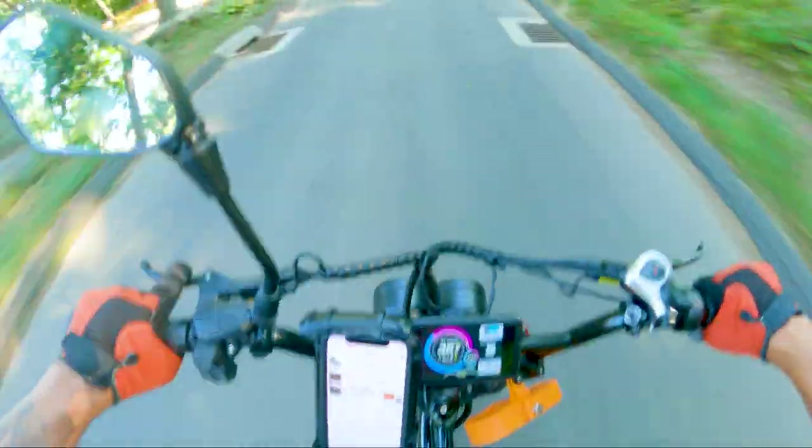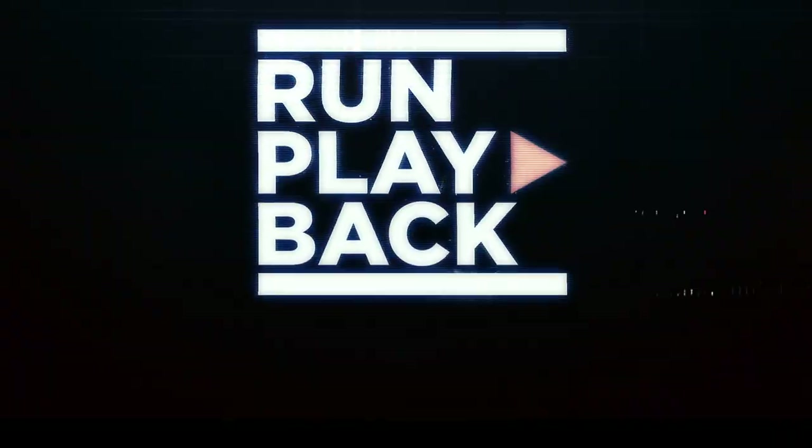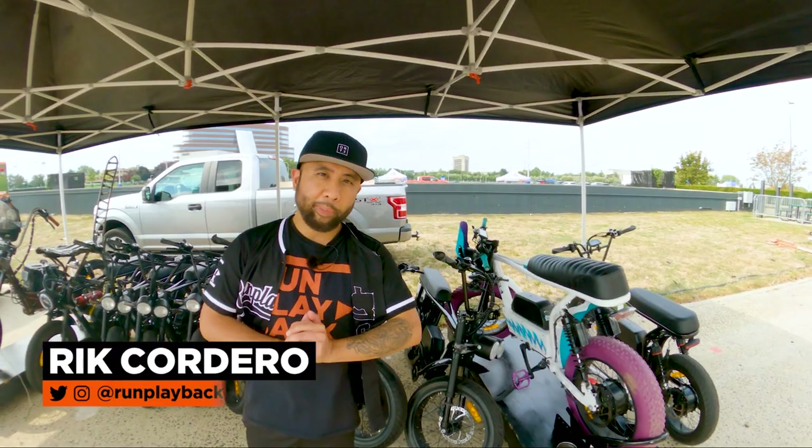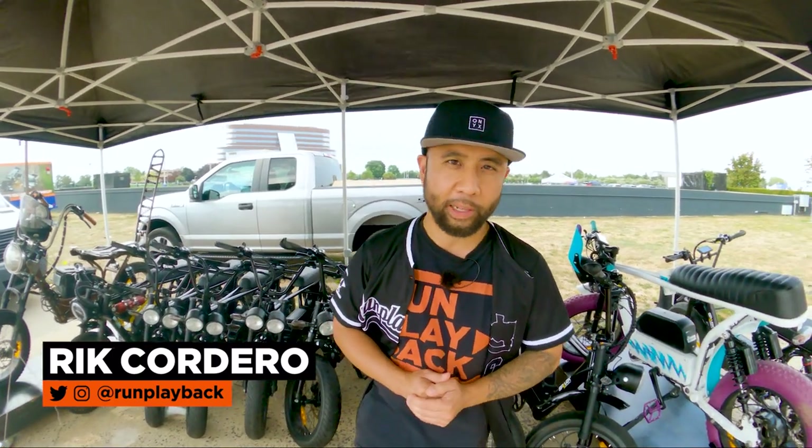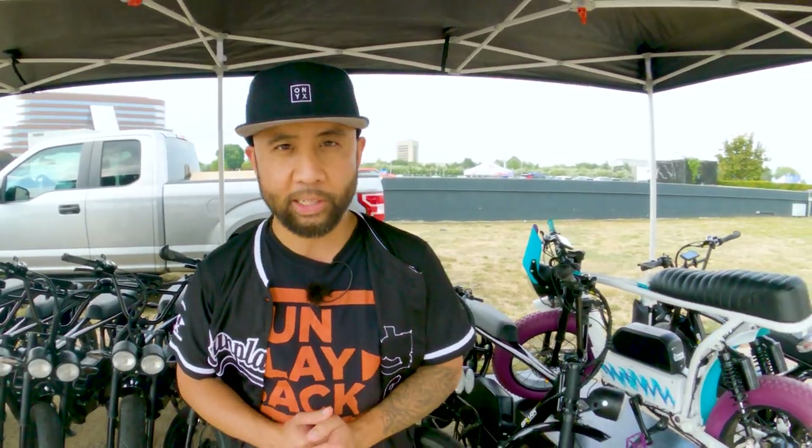So how did Sparks Cycleworks create the first electric moped? Hey everyone, my name is Rick Cordero. Welcome to Run Playback, where we help you with EV tech tips to lead a more efficient and affordable lifestyle. Let's be creative and save money at the same time.